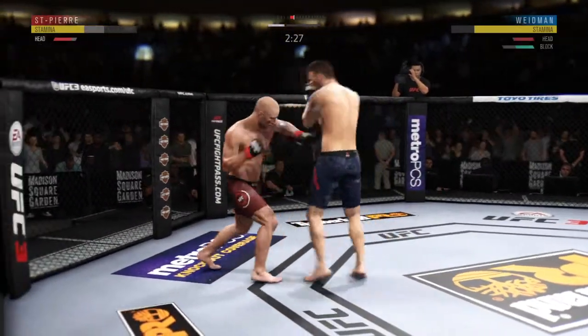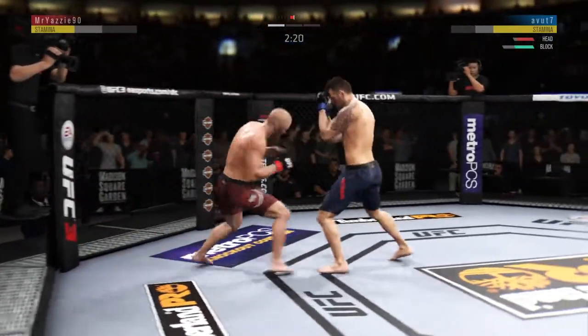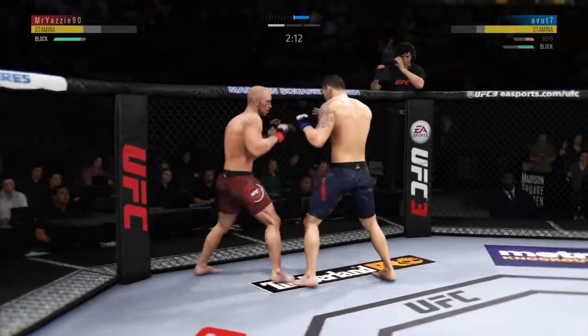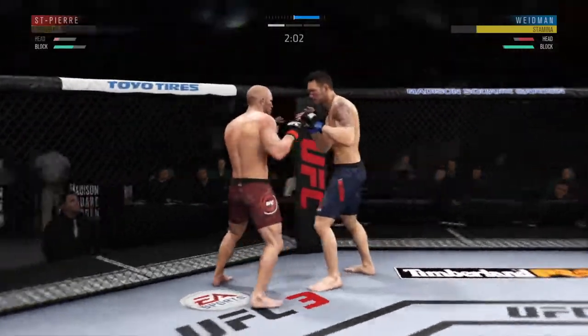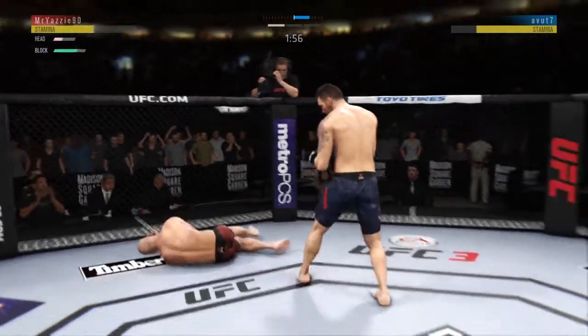Back up — he might be out. Beautiful horn. Blocking all the shots coming towards his head. Nice straight punch there by GSP. This could be it right here. Goes down again.